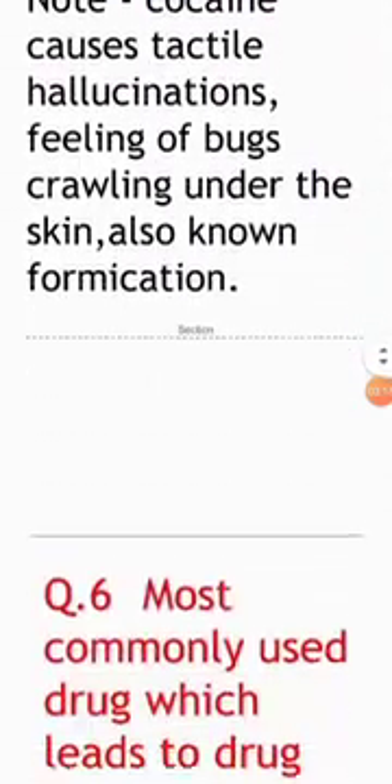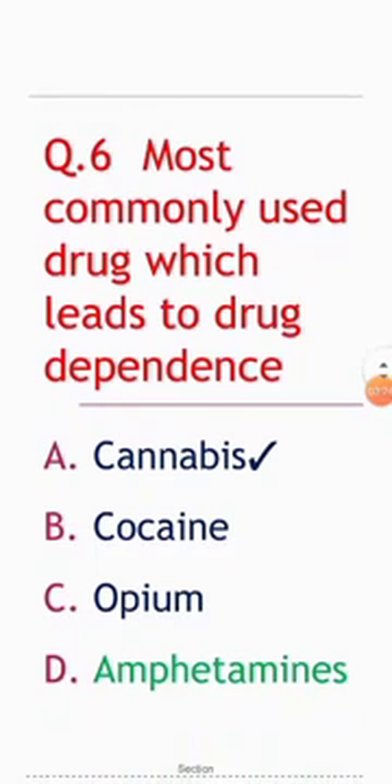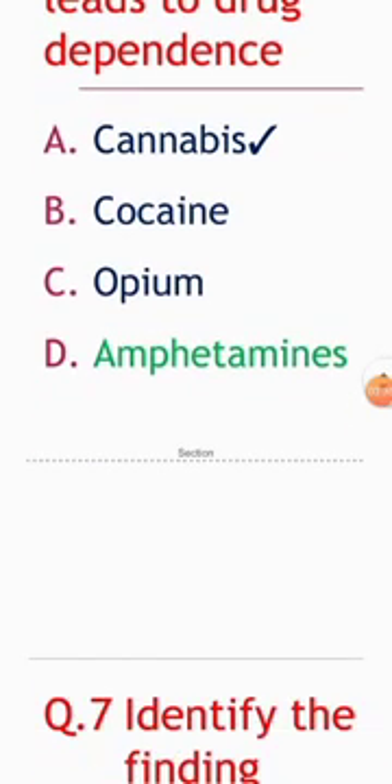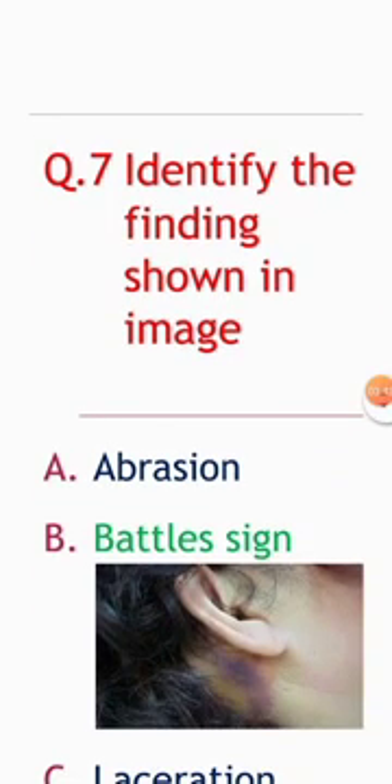Next question: the most commonly used drug which leads to drug dependence. Options: cannabis, cocaine, opium, amphetamines. The correct answer is cannabis, not amphetamines.